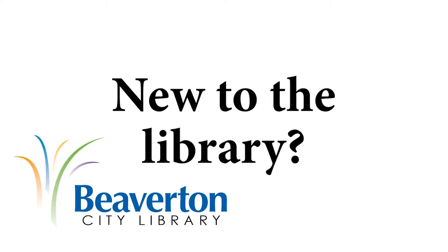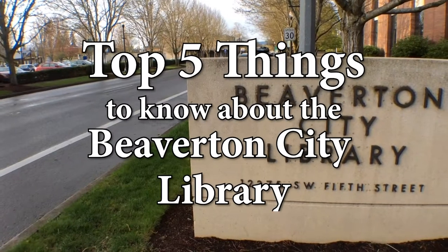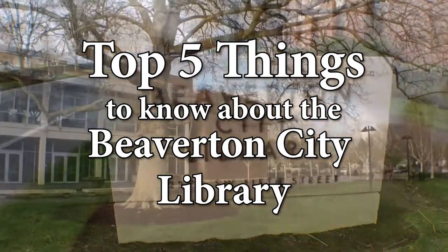Are you new to the library? Welcome! Here are the top five things you need to know about the Beaverton City Library.